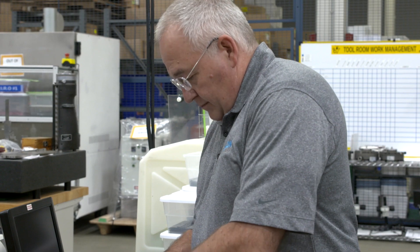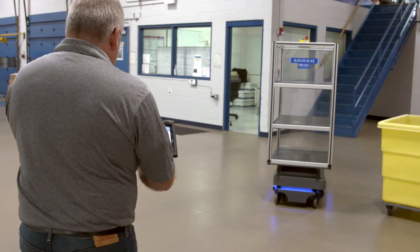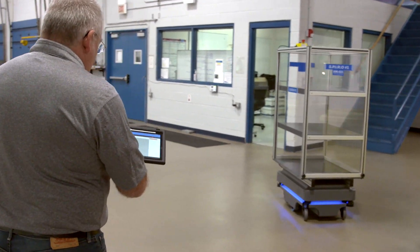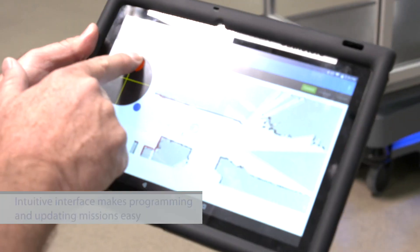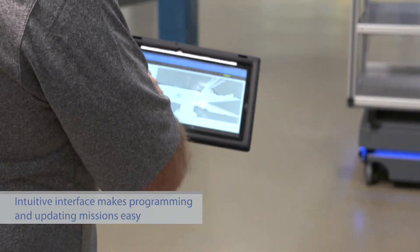My initial expectations were that it was going to be kind of complicated and hard to figure out the software, and what I found is it's just the opposite. When it came time to map the facility, it was as simple as walking it throughout the building, and using its sensors it finds the location of every wall, every door, and everything else in the room.